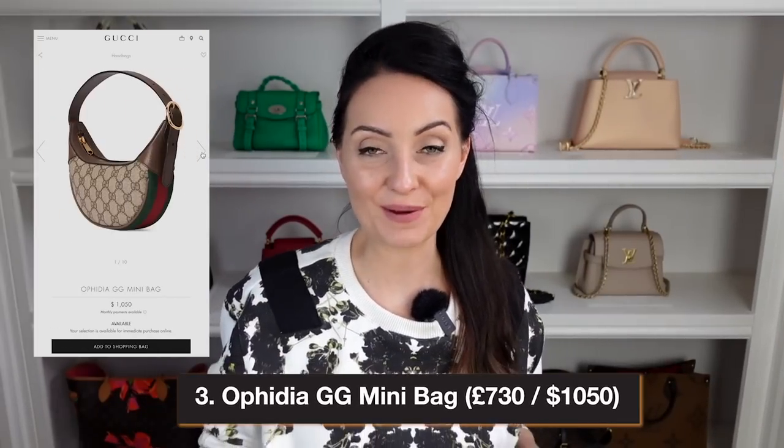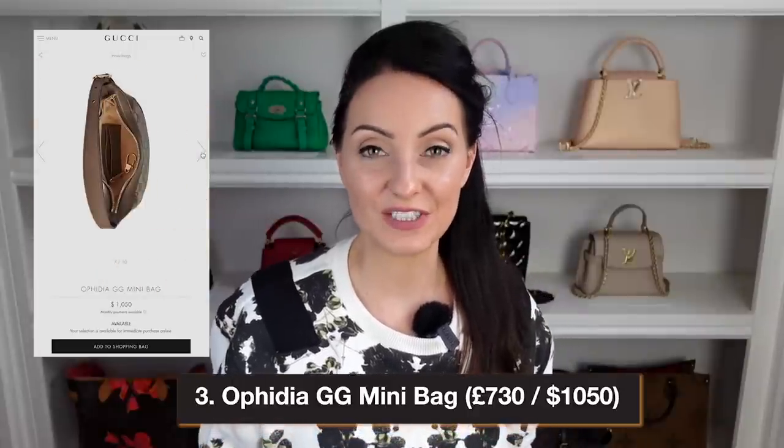The third bag is the Ophidia GG Mini Bag — a moon-shaped bag retailing at $1,050 in the US and £730 in the UK. It's perfect as a small grab-and-go shoulder bag, featuring GG on the side and the green and red colors along the bottom. It has a zipper closure and an adjustable strap. The downside is it doesn't come with an extendable crossbody strap, so it's shoulder or crook-of-arm only. Available in brown/red/green and blue colorways.